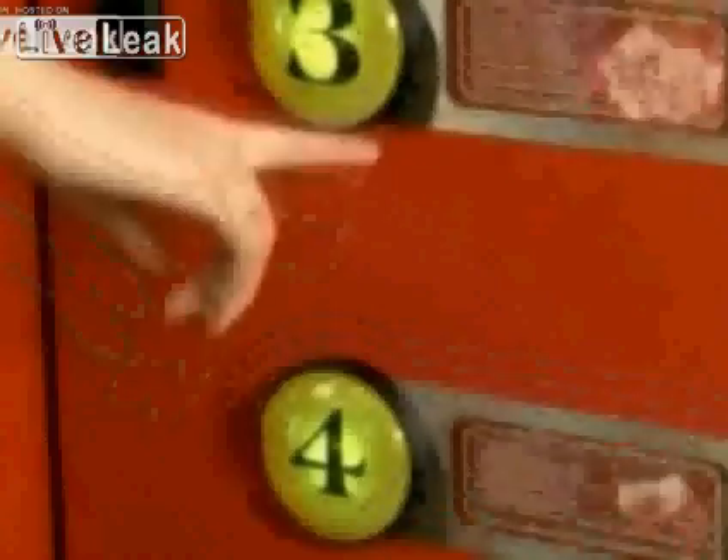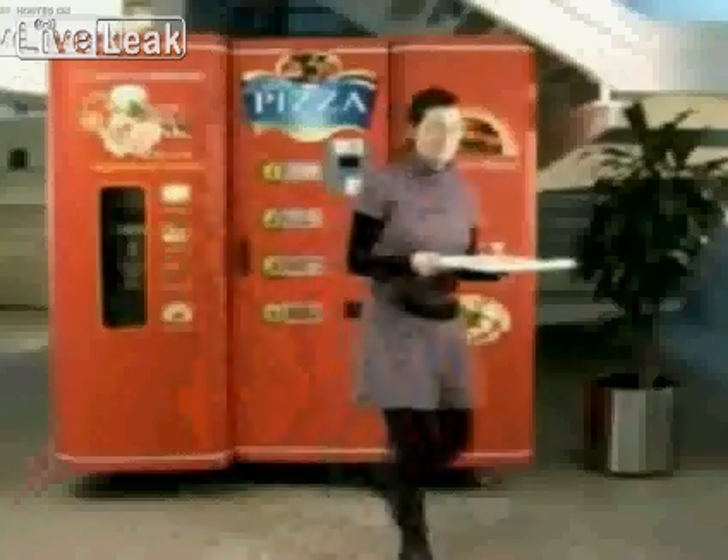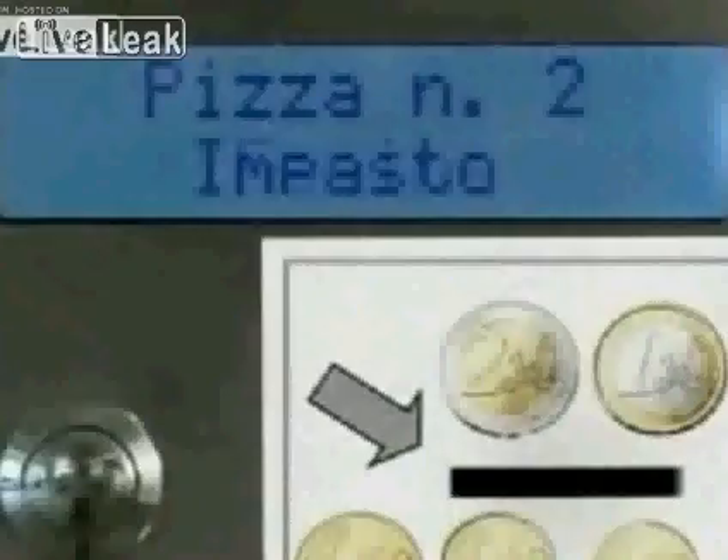Pizza at the touch of a button. That's the idea behind this pizza vending machine that will hit the streets of Italy in the next few weeks. The Let's Pizza vending machine was designed alongside the University of Bologna and Anglo-Dutch group Unilever. Claudio Torgeli is the developer.